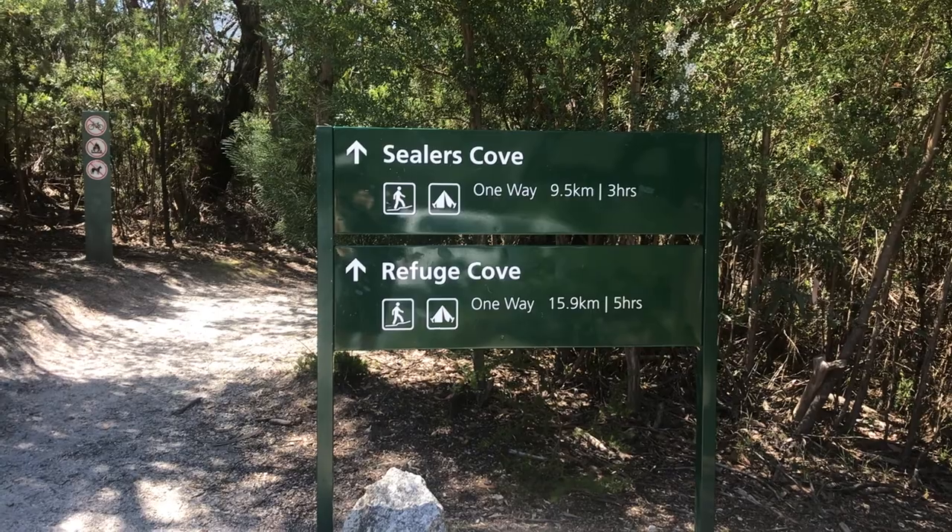I've just arrived at Telegraph Saddle and the car park's full, so we're all parking on the side of the road here. About to set off for the first day to Refuge Cove. It's 9.5 kilometres to Sealers Cove and I've done it before — the track is very well maintained and looked after. Pretty straightforward with some minor hills and a few switchbacks but nothing serious.